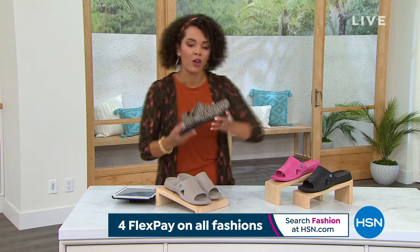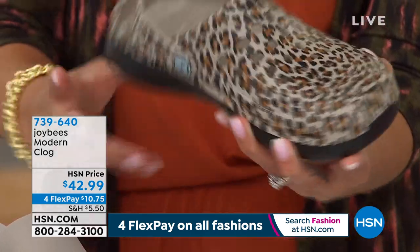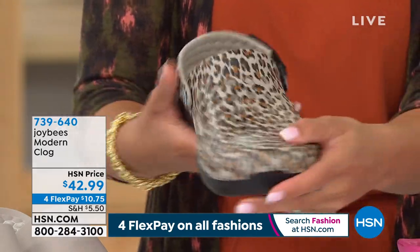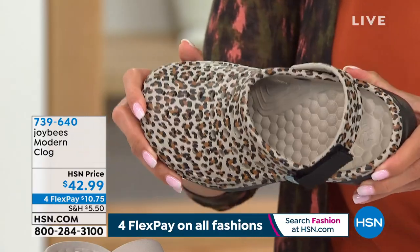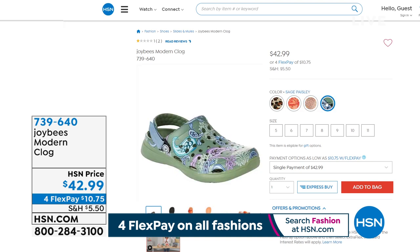We're going to give you another opportunity — it's all about finding what you love. This is Joy Bees' modern clog. You'll notice the difference from the other clogs we showed you — not only the really fun pattern, but also the difference in color from the sole: solid black with leopard print. It has adjustability via Velcro — that's the biggest difference. Instead of just getting that stretch, you get adjustability so you really get that customized fit with this modern clog. We also have a plum floral option, rose gold, and sage paisley — a lot of fun patterns. That Velcro is a really great option for a customized fit. 739-640 is the item number.